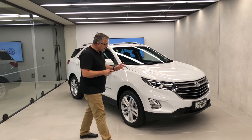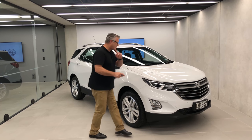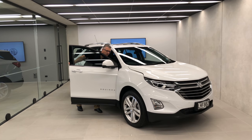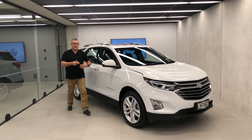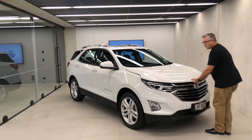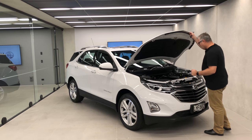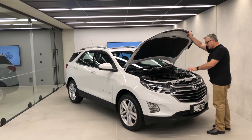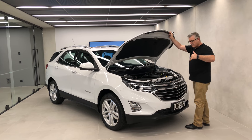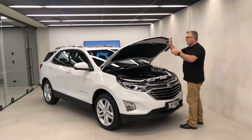If you look at it, you can see it's the new face of Holden. We talk about the new family — this two litre engine in this model here is exactly the same as you'll find in the front wheel drive Commodore. So there is a real family theme going on.